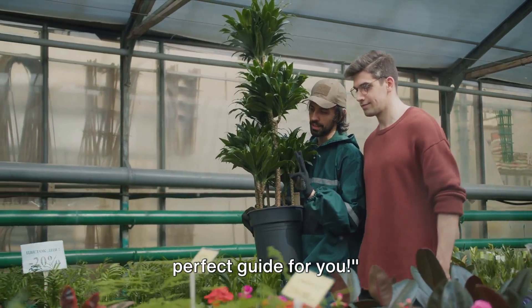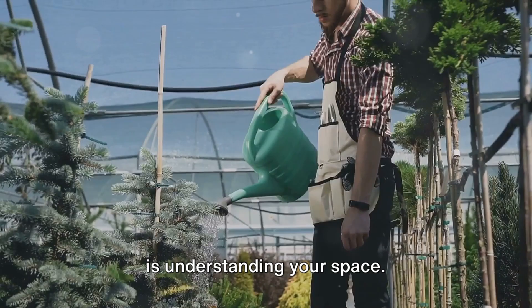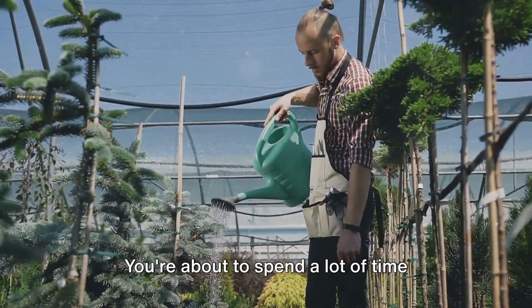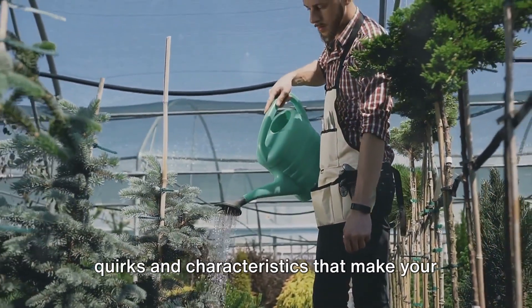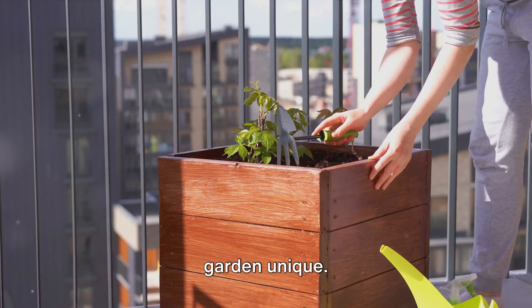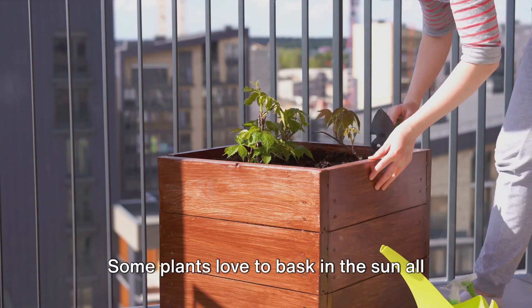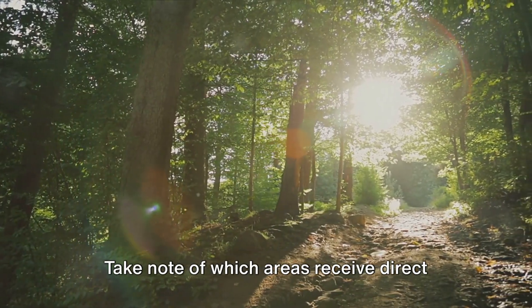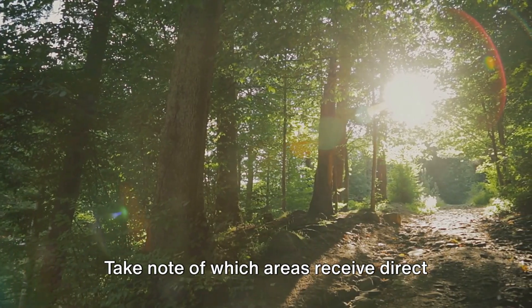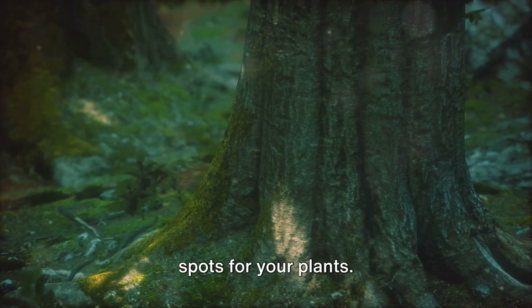The first step in your gardening journey is understanding your space. Think of it as getting to know a new friend. You're about to spend a lot of time together, so it pays to understand the quirks and characteristics that make your garden unique. First, you need to consider the sunlight. Some plants love to bask in the sun all day, while others prefer the cool shade. Take note of which areas receive direct sunlight and at what times. This will help you decide on the best spots for your plants.